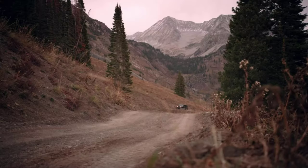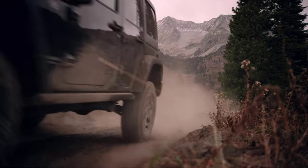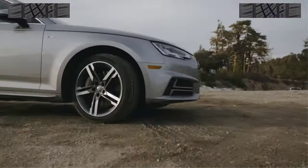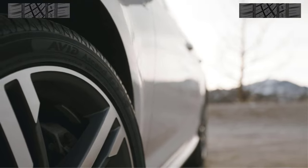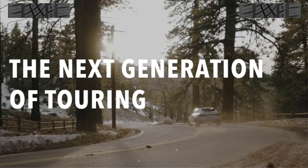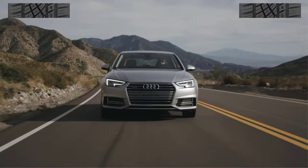These tires are designed to perform well in all-weather, whether it's warm and dry, wet, or even snowing. There are many different types of all-season tires available on the market, each with its own set of benefits and features. In this video, I will be sharing with you my top picks for the best all-season tires based on my own extensive research.